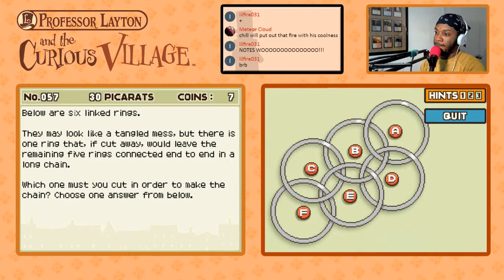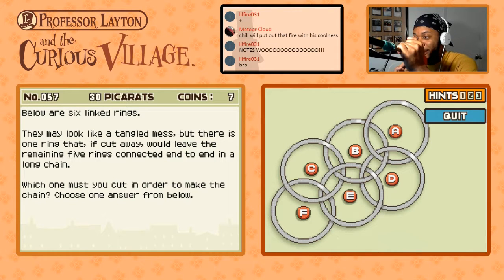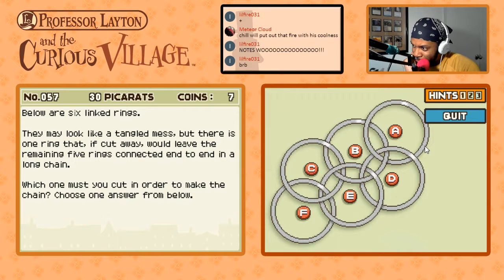If we cut A — damn, this one's hard. This is a hard puzzle, we're going to mess up here, I'm not even concerned. If we cut A, B is connected to D. D is connected to E. E is connected to C and F. It's not one line.